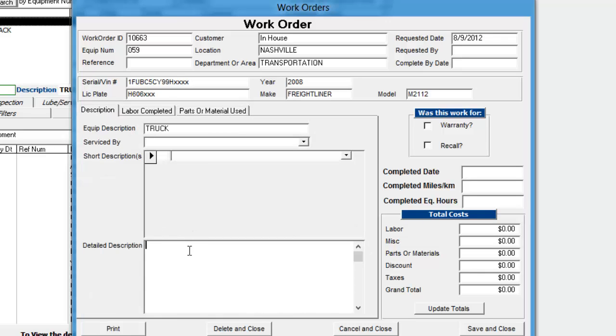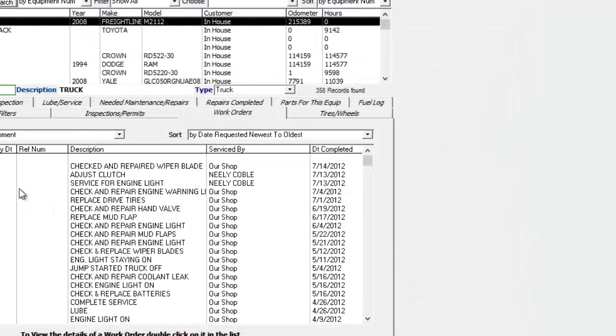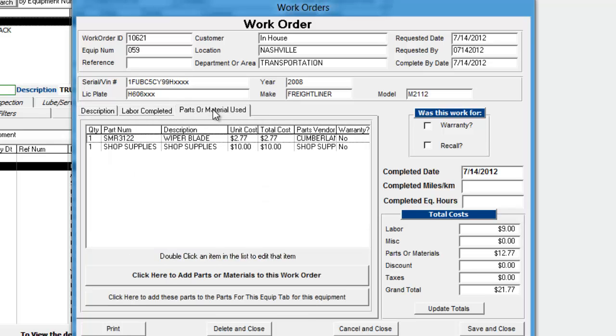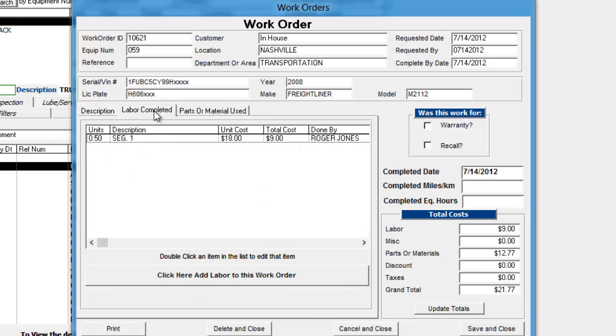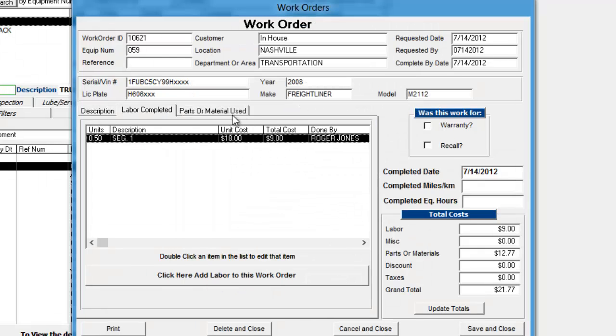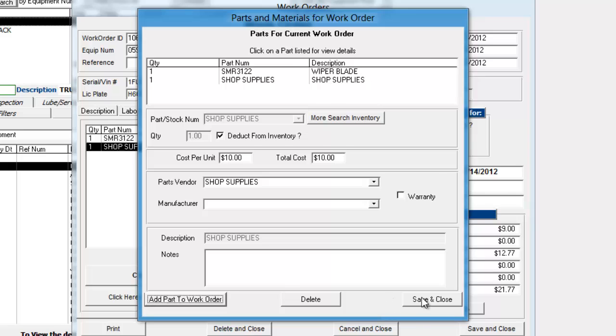So that's basically your parts and material used. You can also have miscellaneous costs added to a work order. And if you had a miscellaneous cost, you might put whatever the miscellaneous item was over in the detailed description. So that's it for work orders. And you can see what one of them looks like when it's filled in here — if I were to open that up, you can see that information.